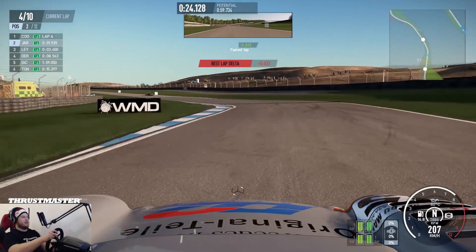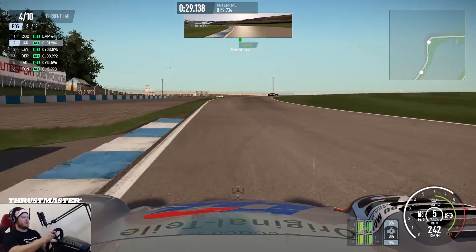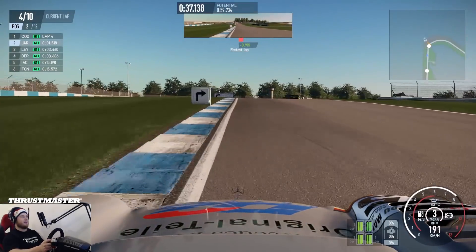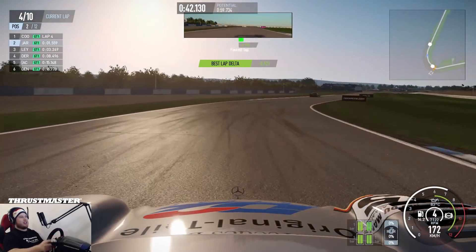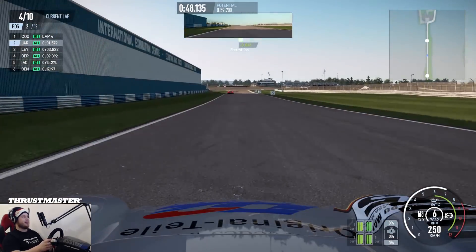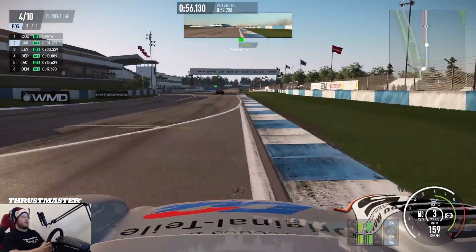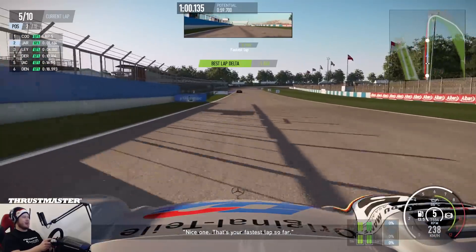I have a default setup by the way — I haven't changed anything except the fuel. Almost in the middle of the race. I love the acceleration from this corner, almost going sideways all the time. 1.5 seconds to Cooper, pulling away a little bit from the fourth guy. It's so quick in the direction changes.